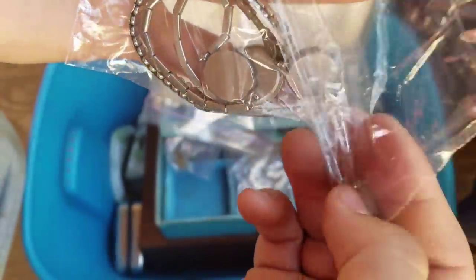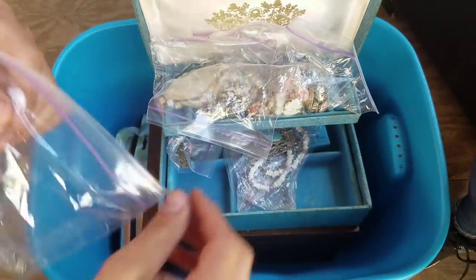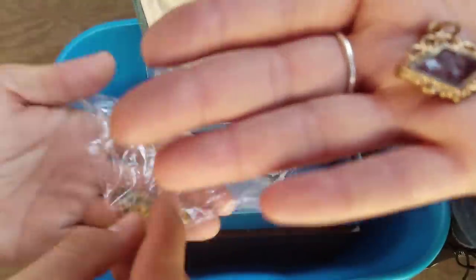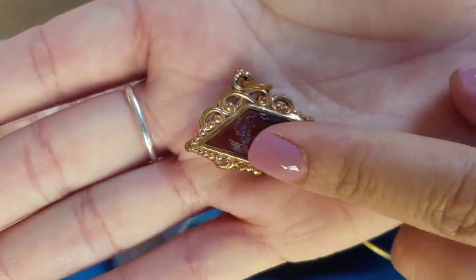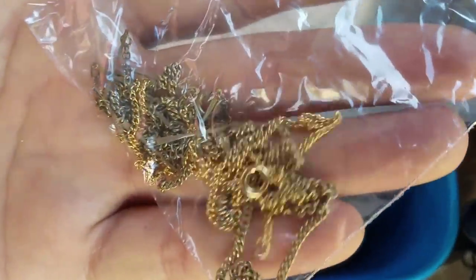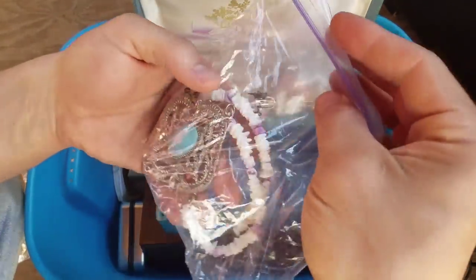This one looks like the oldest one and this one has a gold outer. Wow. This looks like a real gold bracelet and I found this really cool charm. I think we have a gold chain in here too. This is wild. Oh look at this brooch.